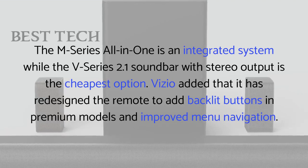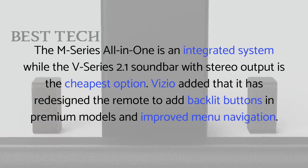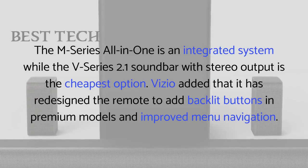Vizio added that it has redesigned the remote to add backlit buttons in premium models and improved menu navigation.